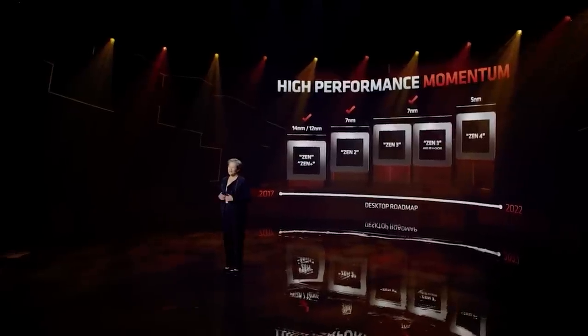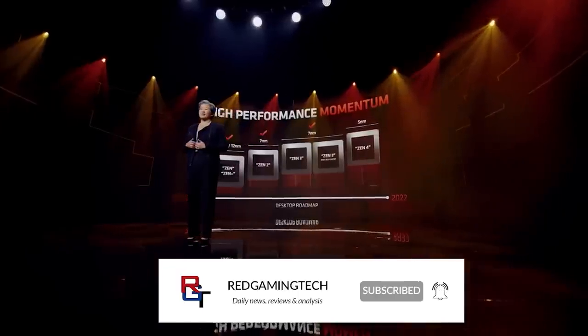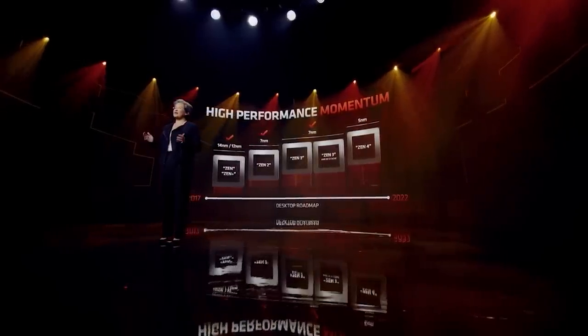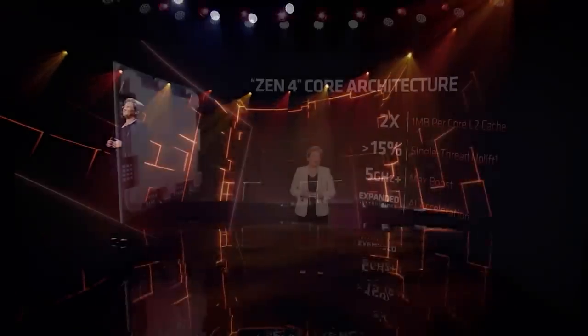Ladies and gentlemen, my name's Paul. Hope you're having an amazing day. I want to kick this video off with a leaked benchmark for the Ryzen 7 7700X, which is an 8-core, 16-thread processor based on AMD's upcoming Zen 4 microprocessor architecture, being released on the AM5 platform.